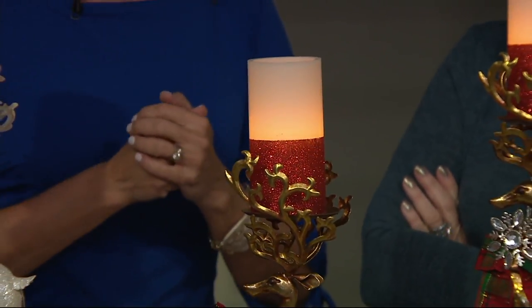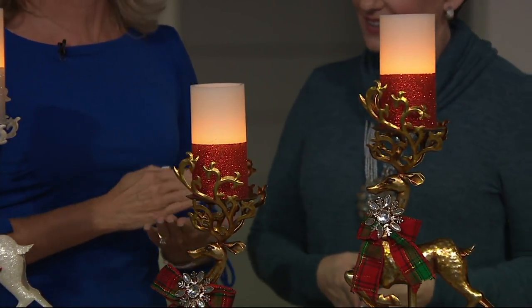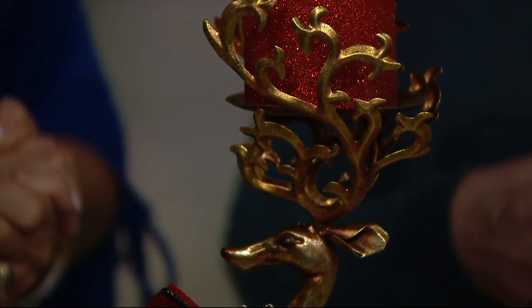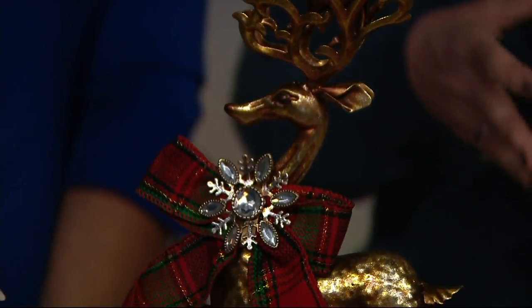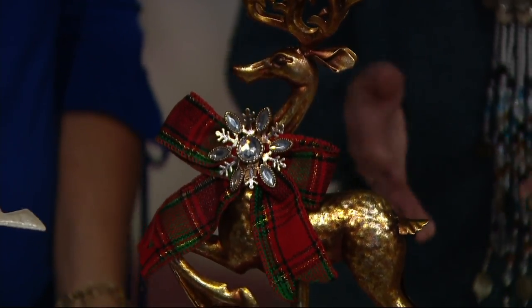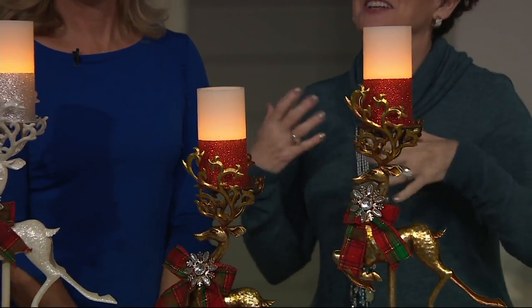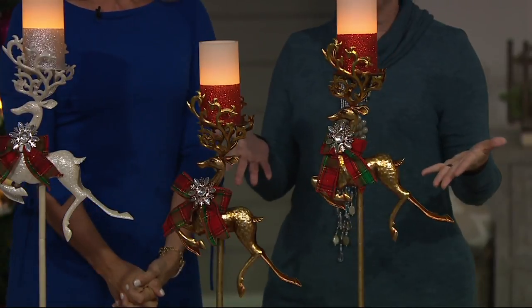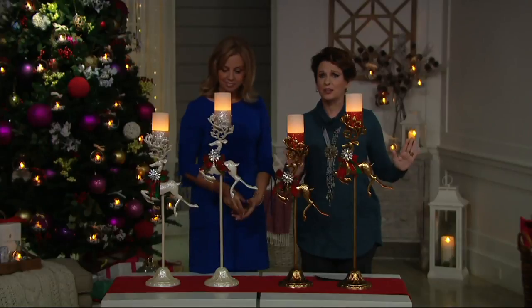Our team started planning for this like a year ahead of time and went through a lot to get this design to you. We knew reindeer was going to be a big deal in decorating this year, and we found that you guys are really loving them. I've collected reindeer just because my maiden name was Rudolph for a really long time. I love getting them out. These guys are very Christmassy, but I would get them out right after Halloween goes down and keep them up through January.